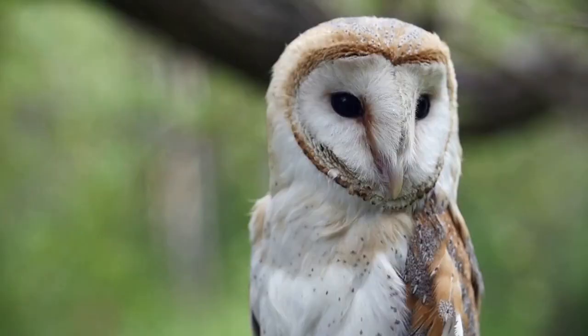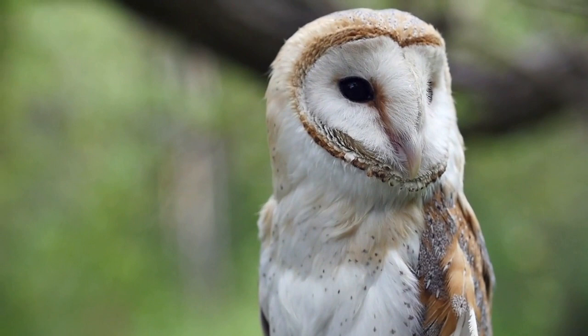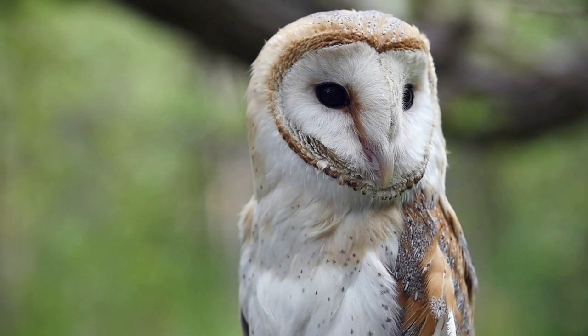And that's it for this video on how owls hunt. I hope you found it informative and learned something new about these amazing birds. If you did, don't forget to give it a thumbs up and subscribe to our channel for more wildlife content. Until next time.